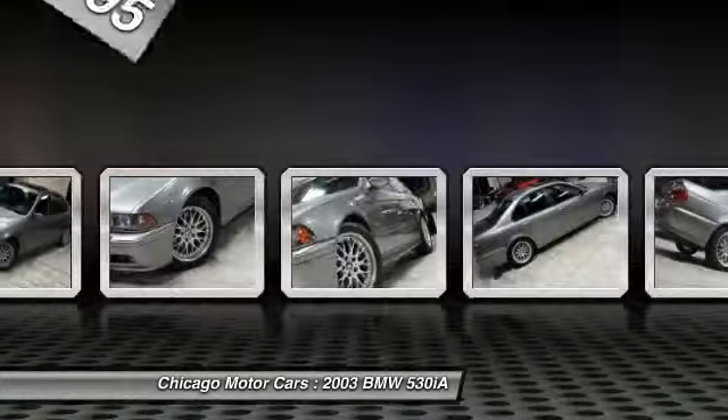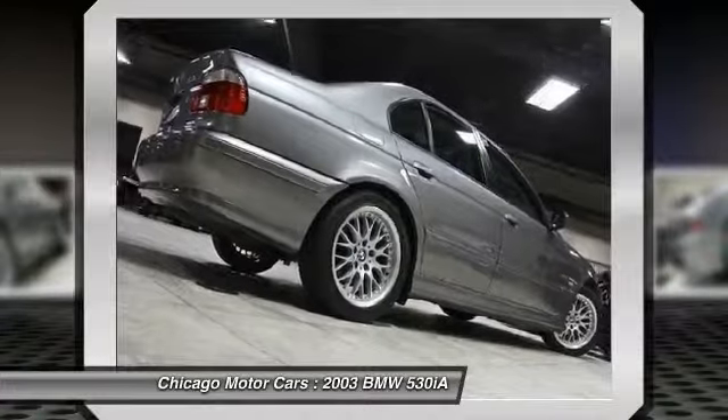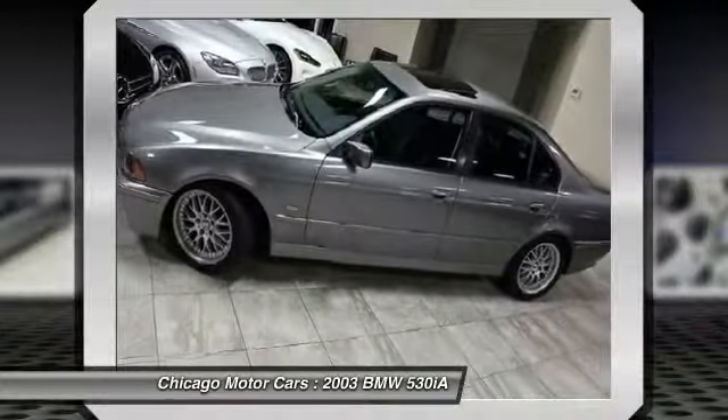Make a great choice today. Contact Chicago Motor Cars at 630-221-1800 and see this car firsthand.